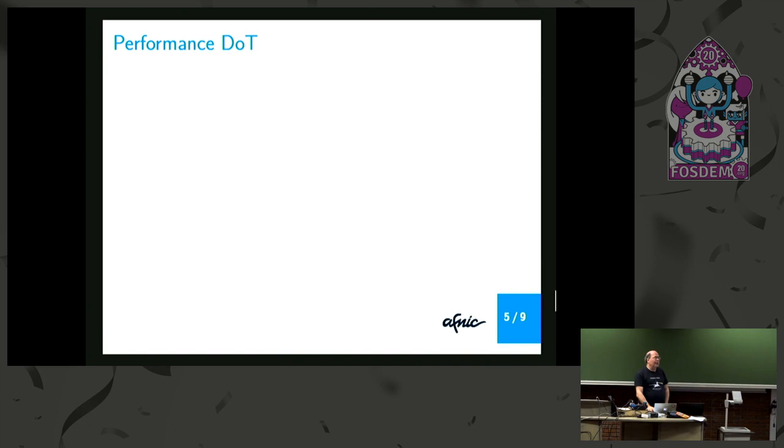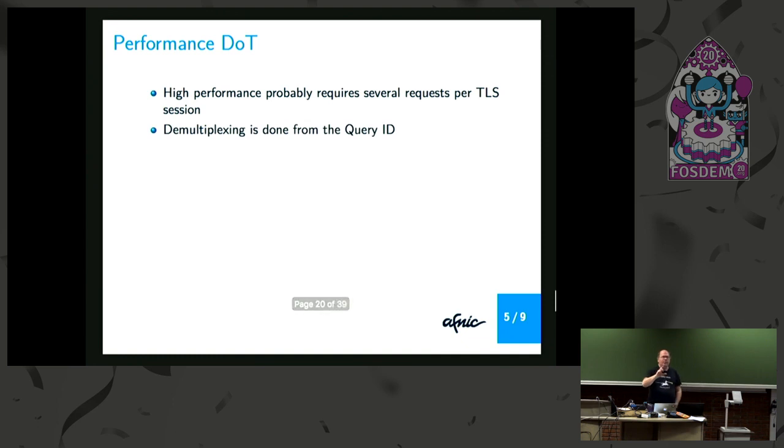Compliance is not enough — we also need performance. The case of DoT and DoH is a bit different. You need to be able to do several DNS requests in one TCP/TLS session. Demultiplexing in the case of DoT is done on the basis of the query ID, so the client sends as many requests as they want with the proper query ID, and when the answers come back, the client uses the query ID to match them. This is only interesting if there is pipelining — the ability to send requests before receiving answers — and out-of-order support.